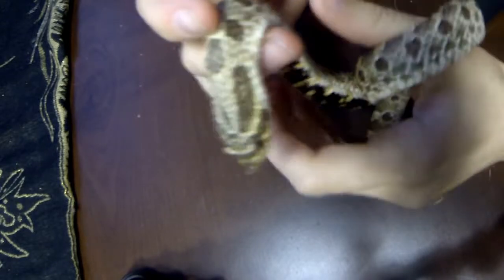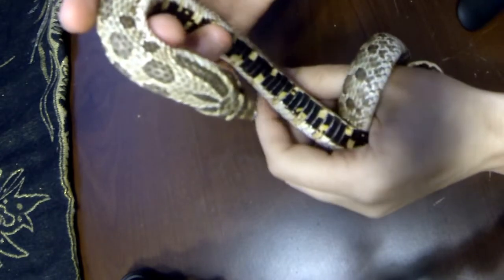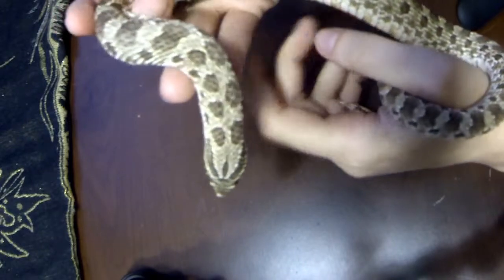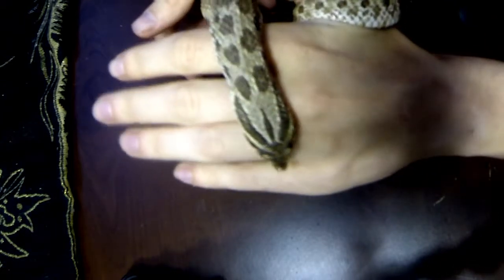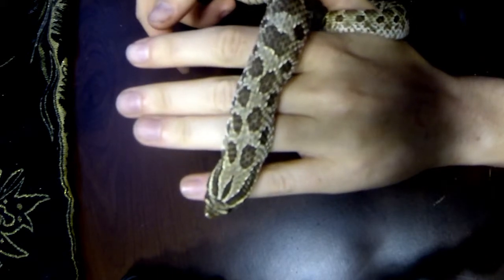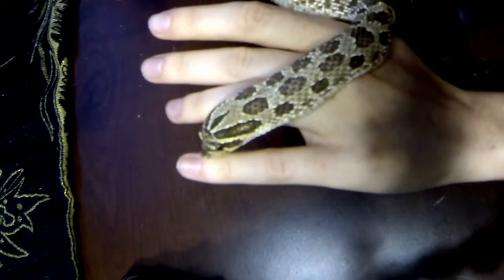They're called hognose snakes because, as you can see, his nose turns up at the end. He looks like a little shovel. And that's because these snakes are burrowers — they like to dig. Not having any limbs, they just use their cute little nose. I like to watch him try to dig into things. He burrows into his cage bedding, but he'll also try to burrow into my bed or into my clothes or sometimes just into my skin.